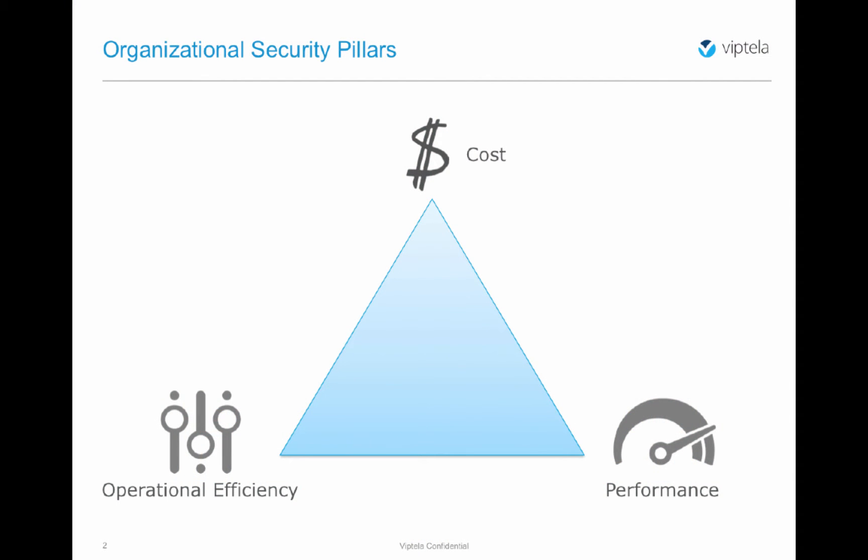Most often, delivering security services in an organization is a balancing act between maintaining reasonable costs, operational efficiencies, and adequate user performance and experience. Once proper controls are in place, organizations benefit from ubiquitous security policy, compliance conformance, and simplified auditing.